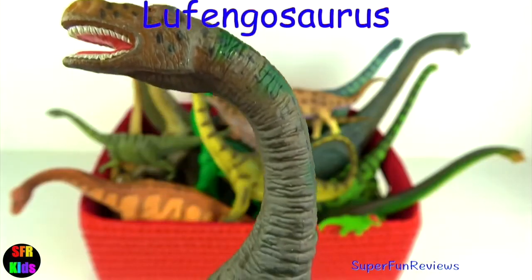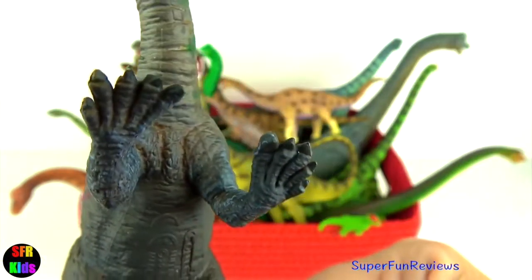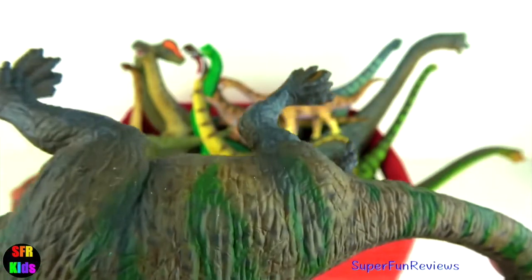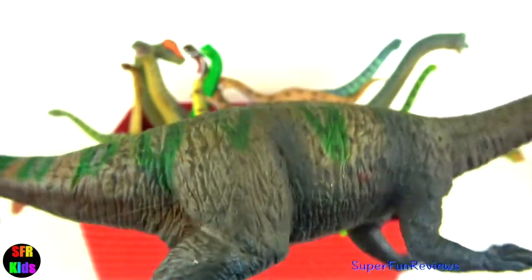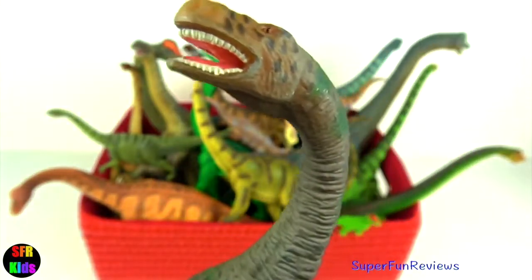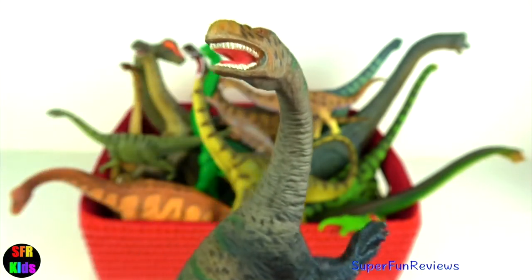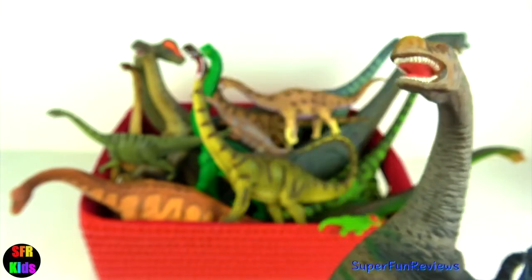Fukuisaurus was a herbivore from the early Jurassic period. This strange dinosaur had large powerful hind legs and smaller arm-like front legs. It could use its strong back legs to stand straight up to reach the top of trees. It then used its arm-like front legs to put the food into its mouth. It had sharp claws with an especially large thumb claw, which could have been used for raking foliage from the trees.